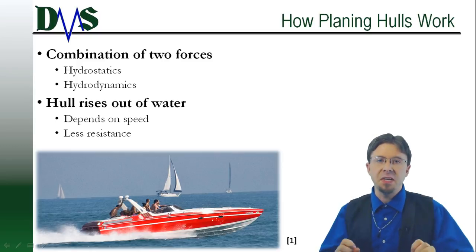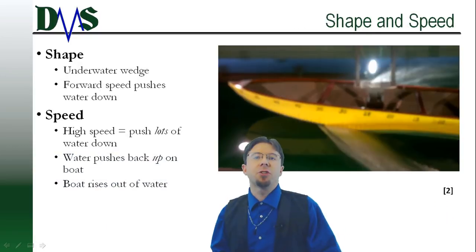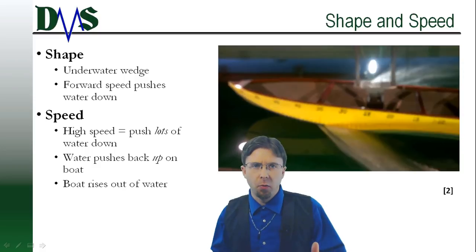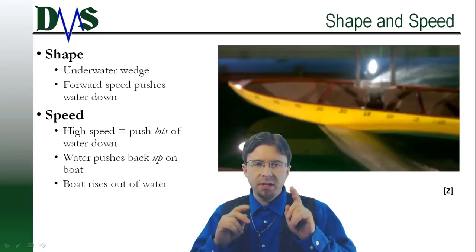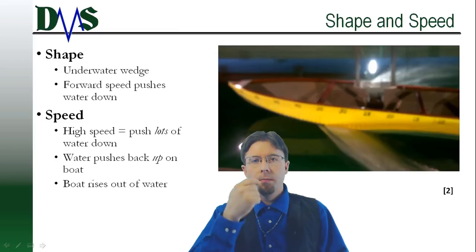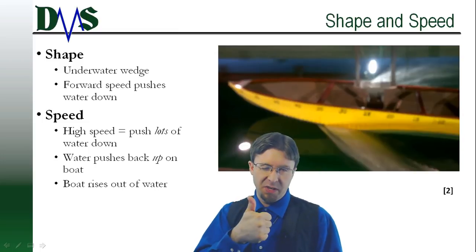A planing hull is a speed demon. What magic do these hulls employ to get out of the water? It comes down to two ingredients: hull shape and speed.